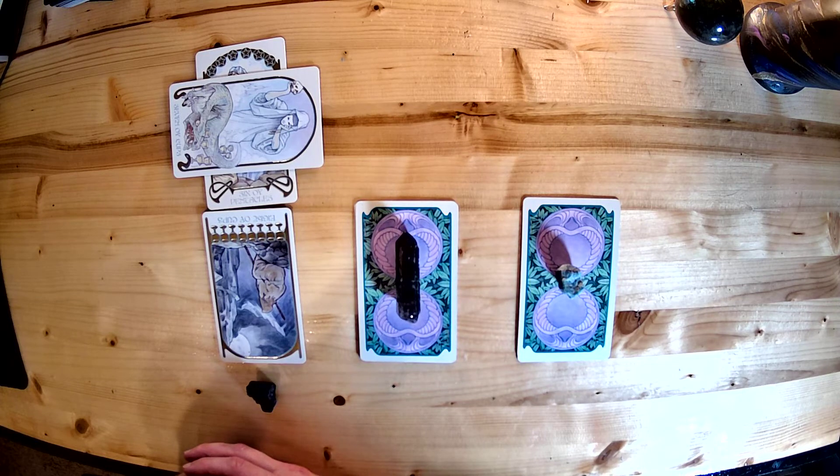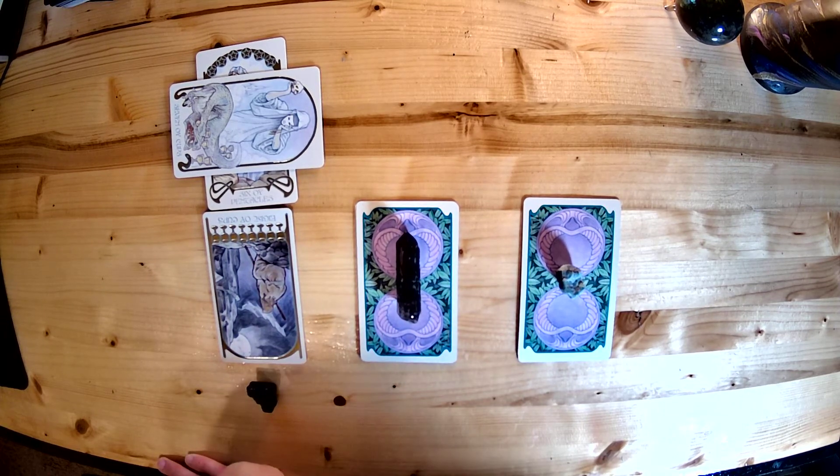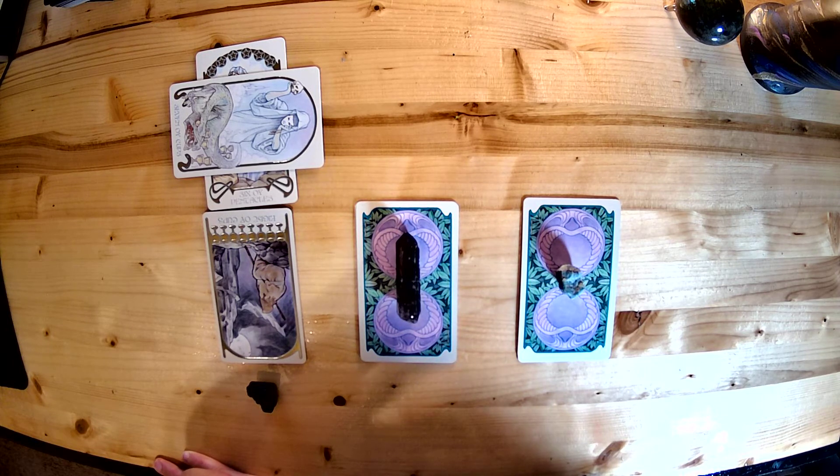Whether it's excess in all the options coming at you or excess in your need to make a choice and keep going, there's always some form of excess here. I like how this artwork almost looks like the dragon Smaug from Lord of the Rings, who sits on his pile of gold and fiercely defends it. So all of these choices, while they may seem great, have something defending them — some sort of trap associated with them. Be careful.